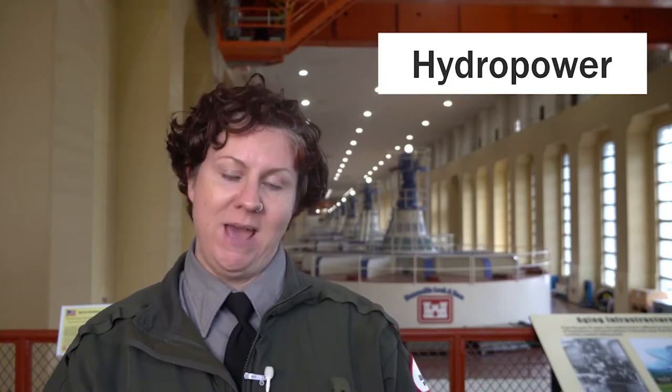Hello and welcome to Bonneville Dam. Today we're going to learn about how hydropower is made. Bonneville Dam supplies electricity to 900,000 homes, about the size of the city of Seattle, all with the power of the Columbia River. Best of all, it produces zero pollution.